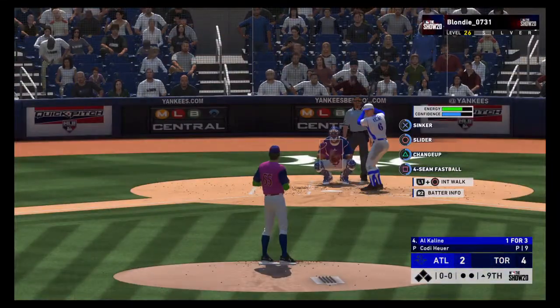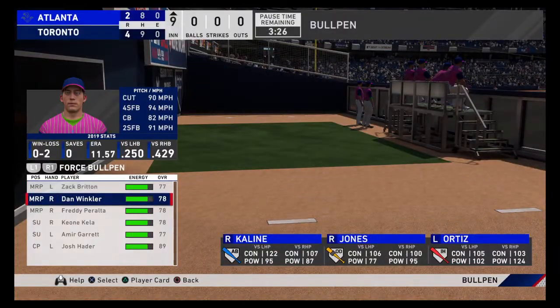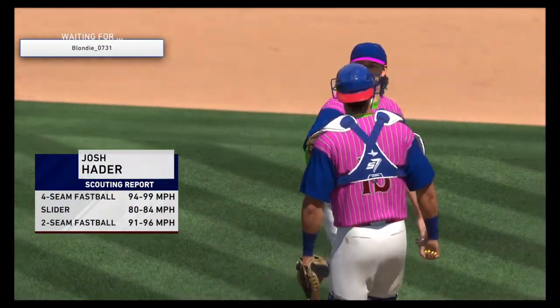Striding in to start the ninth — out. Leading off for Atlanta — out to right field. Josh Hader picks it up now in inning number nine, looking to close the door.